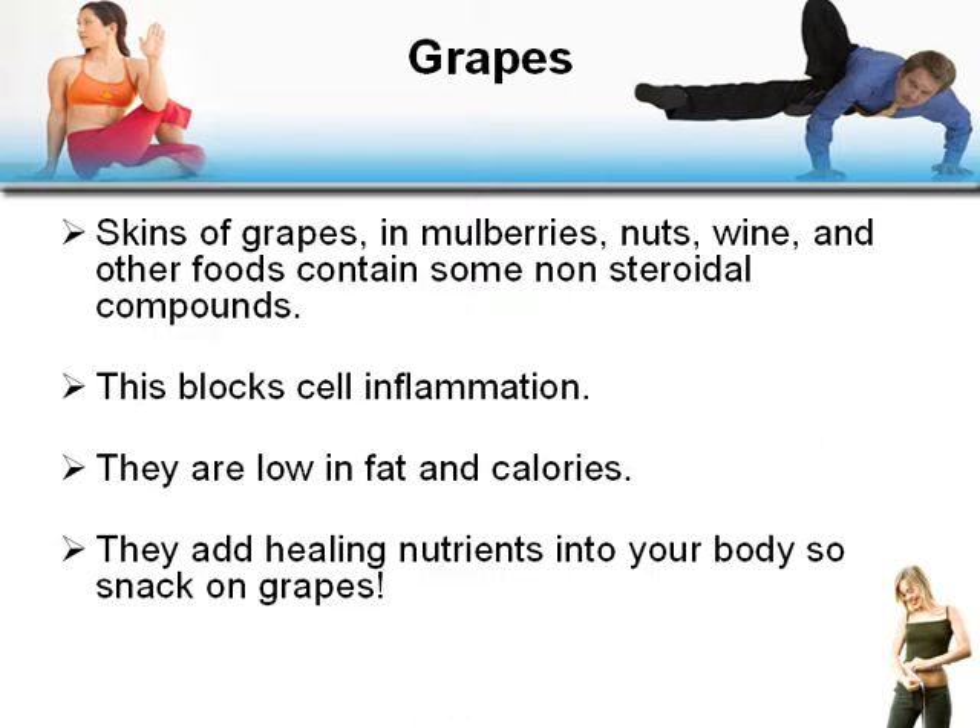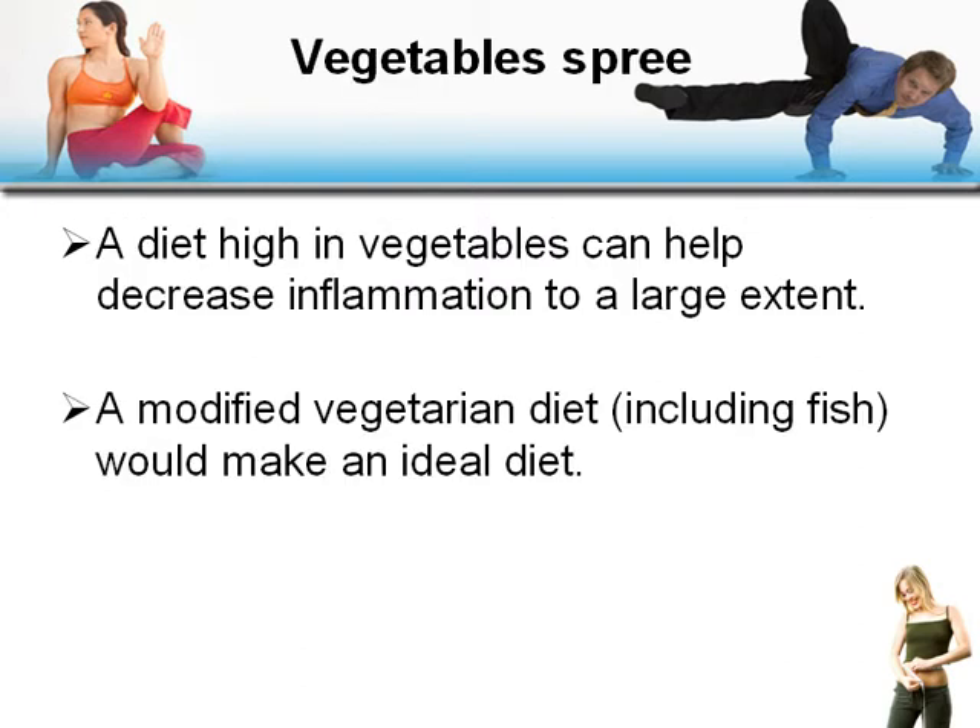Grapes: the skins of grapes, mulberries, nuts, wine, and other foods contain nonsteroidal compounds that block cell inflammation. They're low in fat and calories and add healing nutrients to your body, so snack on grapes.